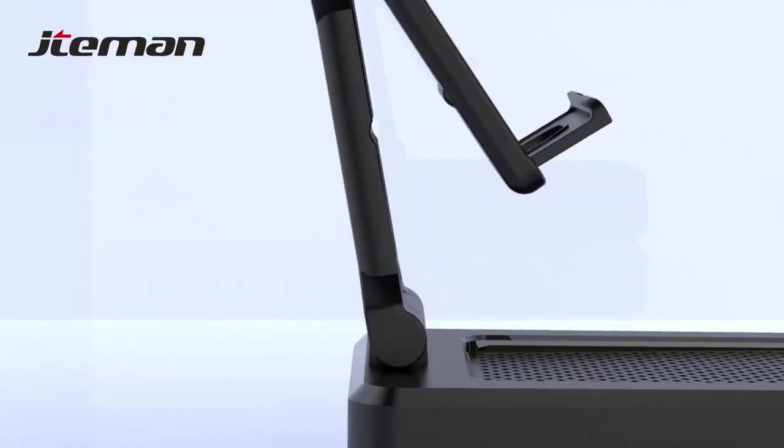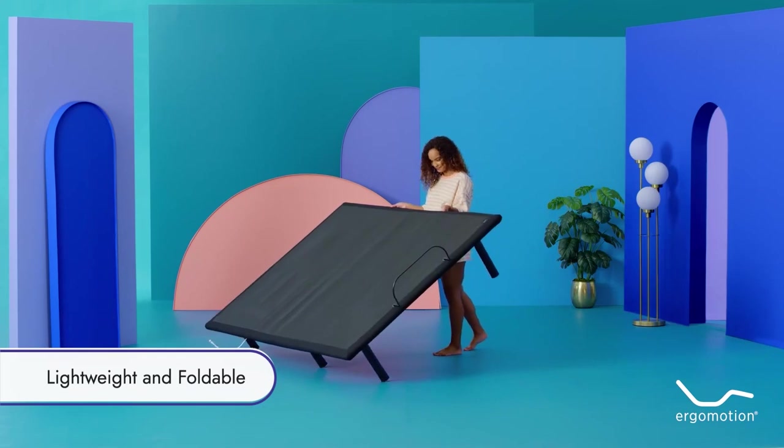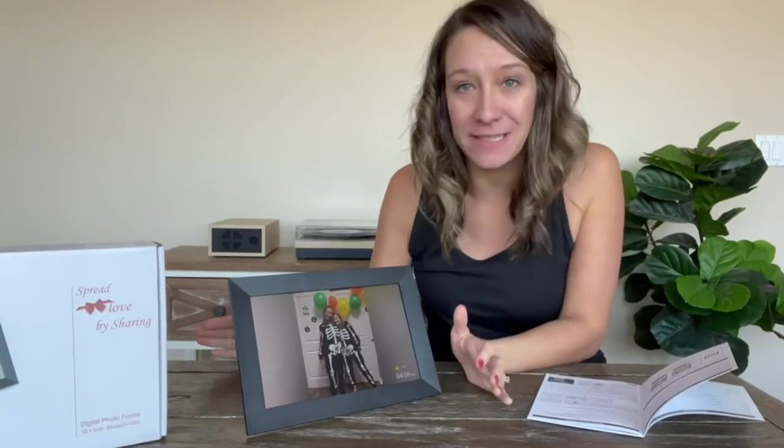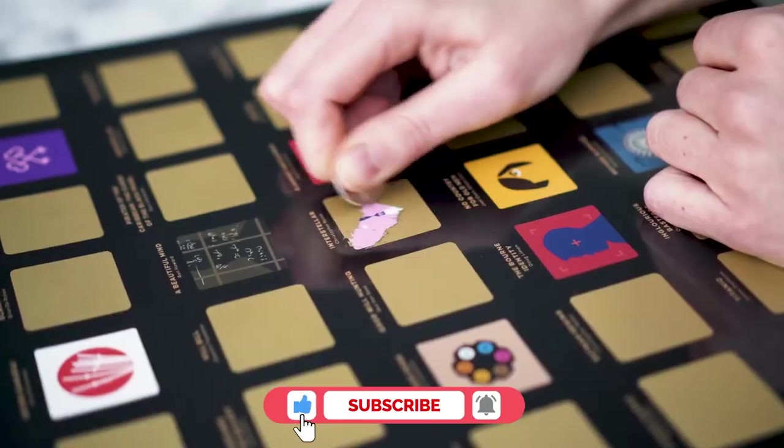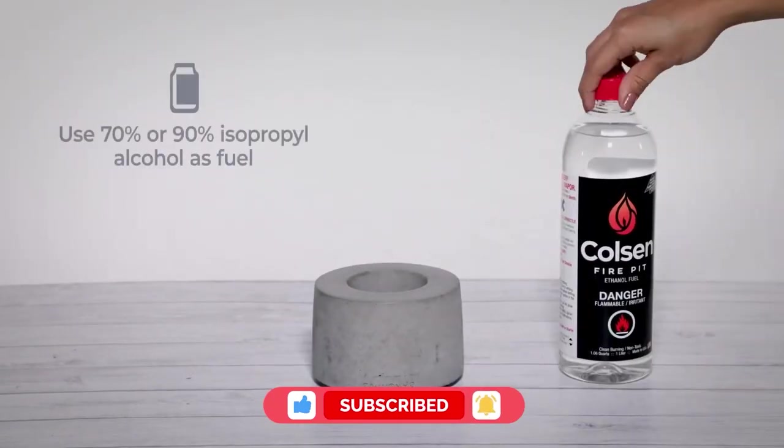Those are the top 10 Amazon products that not only enhance your life but add an extra level of coolness, making them must-have purchases. Join the conversation and let us know in the comments below. If you enjoyed the video, subscribe for more content like this — thanks!